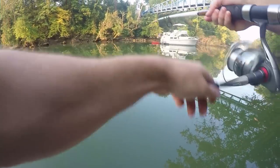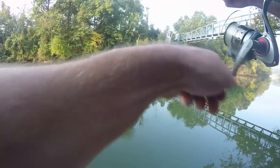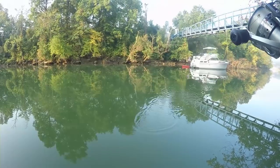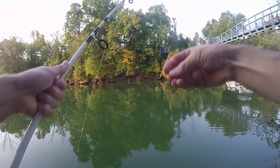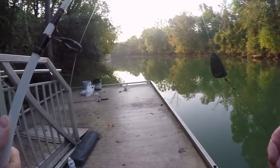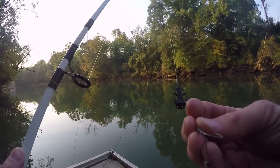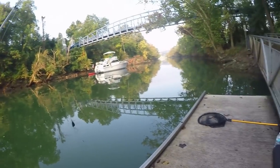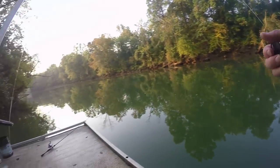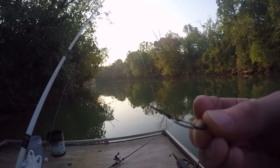Oh no, he came off! You got to be kidding me. That was a good fish, guys — very good fish. Just was not hooked good. That was a good fish — didn't break the line or anything, just came unhooked. That happens.